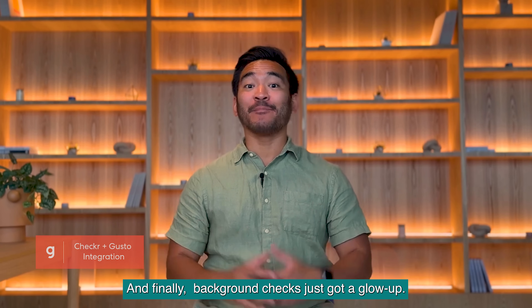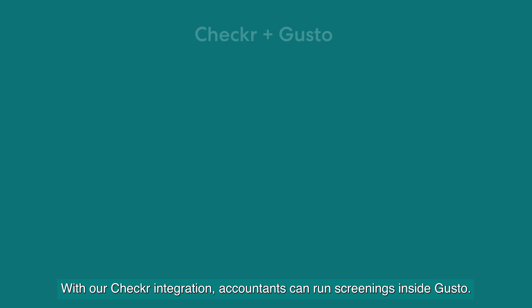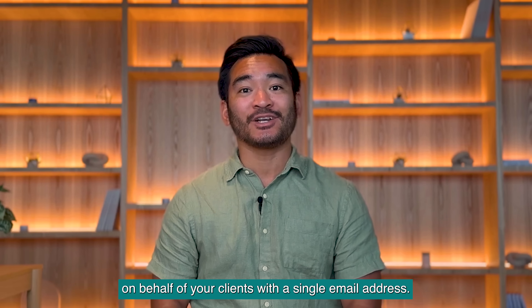And finally, background checks just got a glow up. With our Checkr integration, accountants can run screenings inside Gusto. You can now create and manage multiple Checkr accounts on behalf of your clients with a single email address.